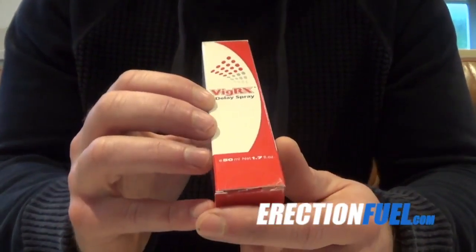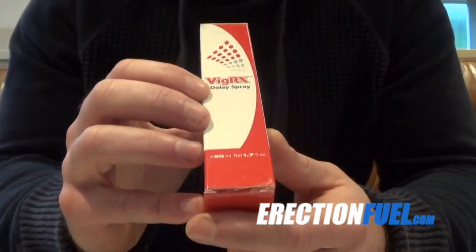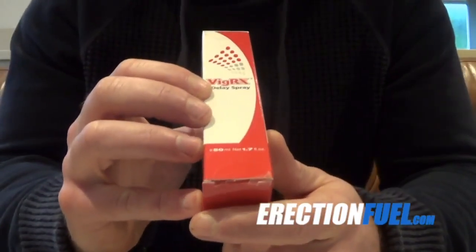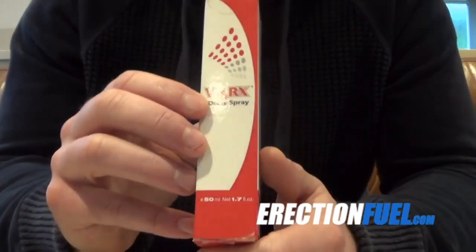Another brand worth testing it out with is a supplement called Max Performer — I've been using that quite a lot lately with great success. You can find out more information about these male enhancement supplements on my website, erectionfuel.com.